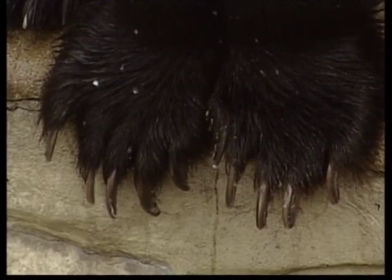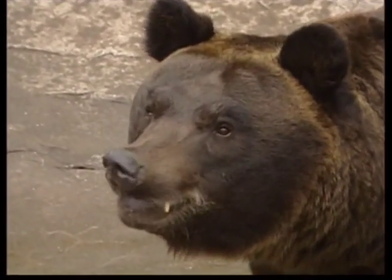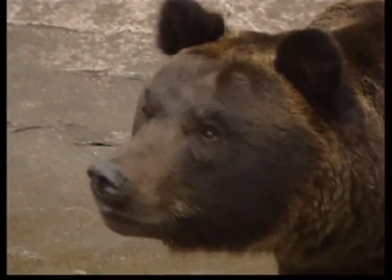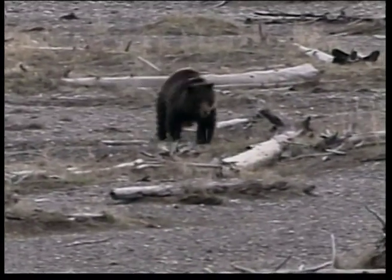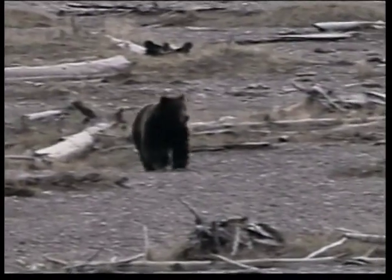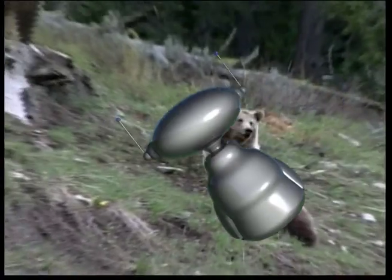Grizzly bears have claws that are long and curved. These claws are used to dig up plants to eat, as well as to dig holes to sleep in. Bears rely on their noses to detect when other animals are nearby. Be careful, Zeke. That bear can probably smell you.